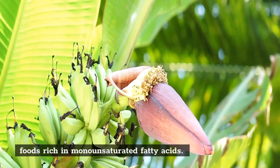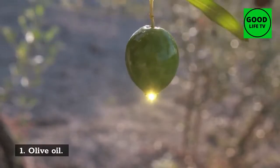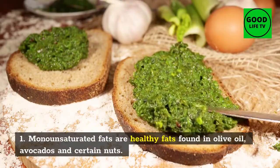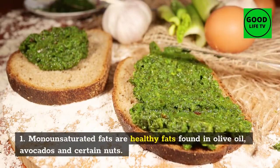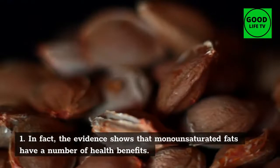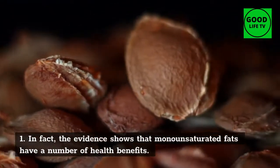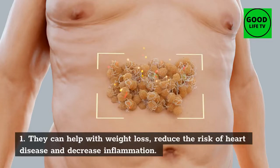Foods Rich in Monounsaturated Fatty Acids. 1. Olive Oil. Monounsaturated fats are healthy fats found in olive oil, avocados, and certain nuts. The evidence shows that monounsaturated fats have a number of health benefits. They can help with weight loss, reduce the risk of heart disease, and decrease inflammation.